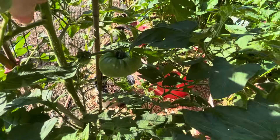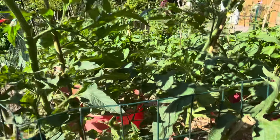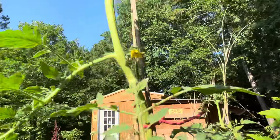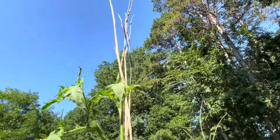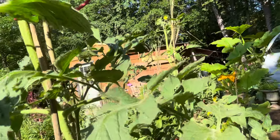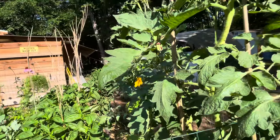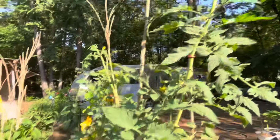Most of my tomatoes are out in the back gardens, but I've got a couple in here. This thing is now way over my head. If I can get these flowers to put on fruit before the heat sets in, that'll be good.